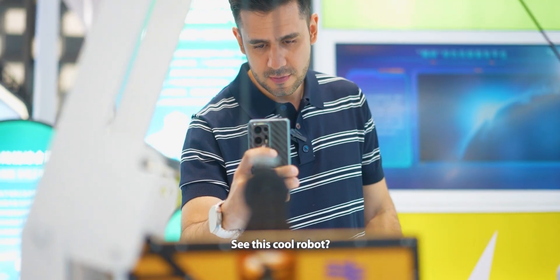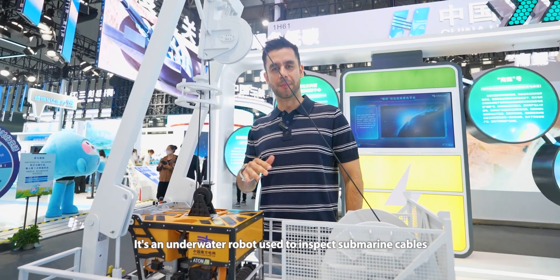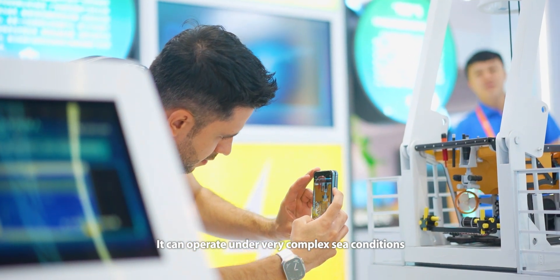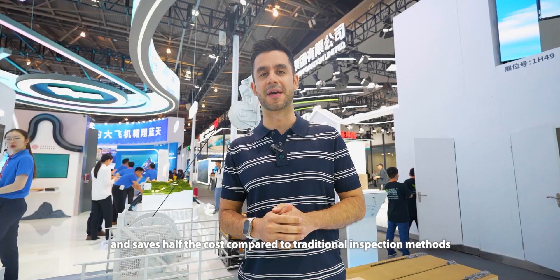Do you see this cool robot? Do you know what it can do? It is like an underwater robot used for inspecting submarine cables. It can operate in very complex sea conditions and saves half of the cost compared to traditional inspection methods.